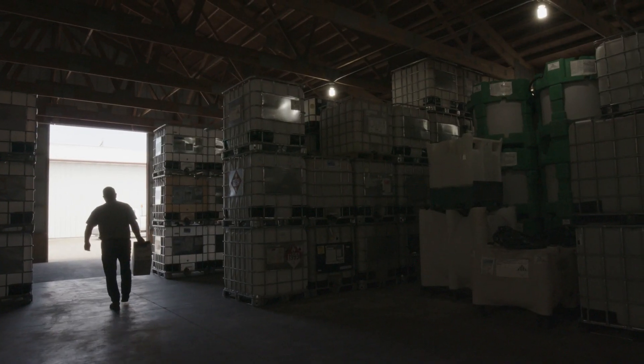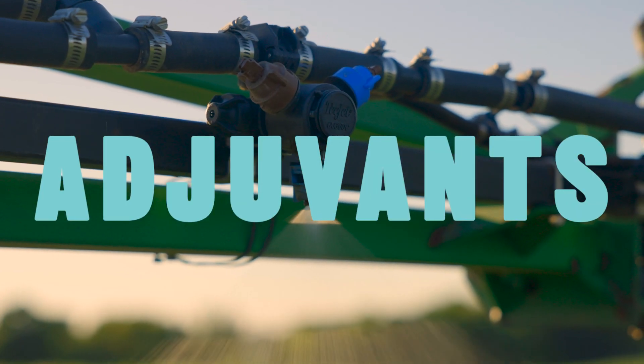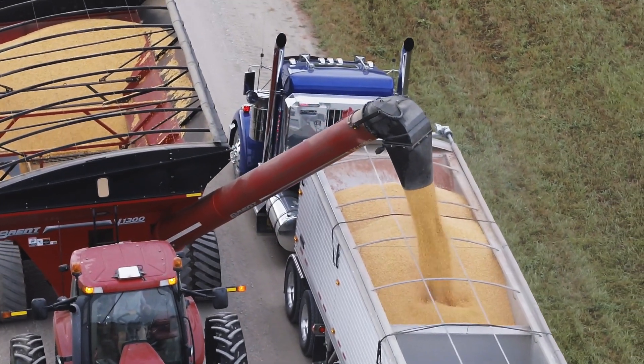We help you control weed pressure with recommended herbicide programs that include the right adjuvants. Our fungicide recommendations help you optimize the health of your plants and see a valuable difference at harvest.